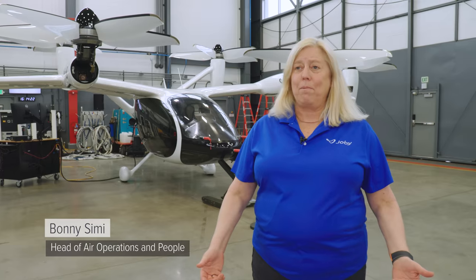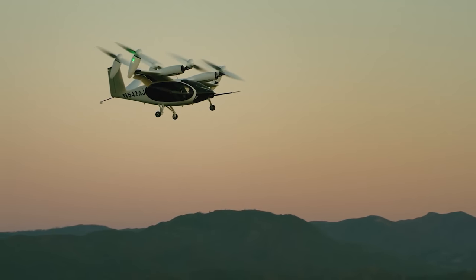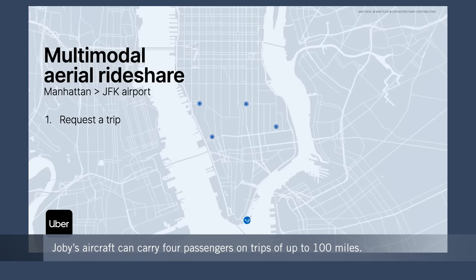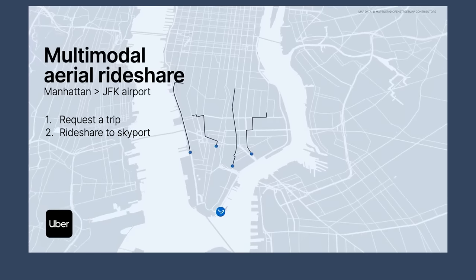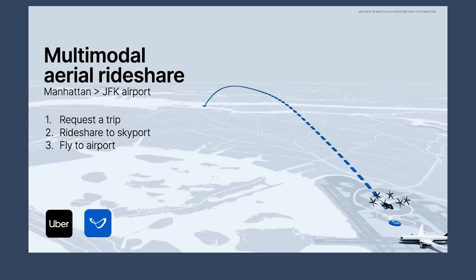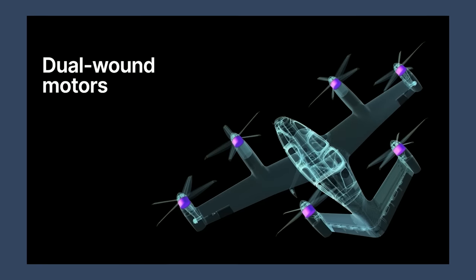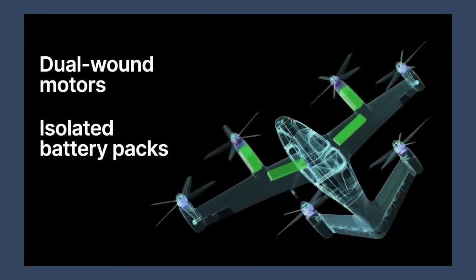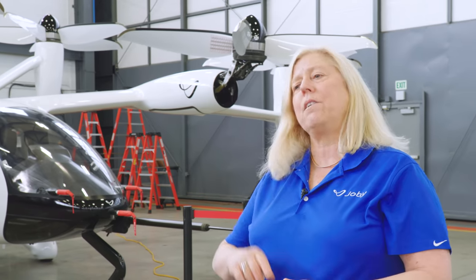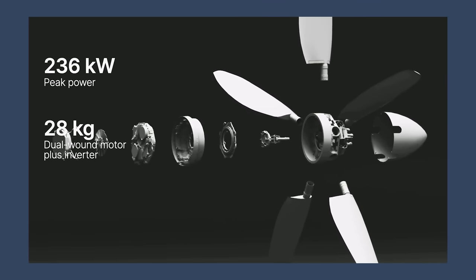My name is Bonnie Simi, and I'm head of air operations and people — basically overseeing the airline side of Joby as well as HR. Our aircraft carries four passengers and one pilot, and we'll be using it as aerial ride sharing. Think of it as Tesla and Uber in the air — you'll call up on our app to go from point A to point B, a car would pick you up, bring you to our vertiport, and take you to your destination. Our aircraft has six propulsion units, and each one has two motors and is sourced by two different batteries. That level of redundancy — compared to a helicopter with one rotor and a tail rotor — automatically makes it much safer. We're also electric, which means far fewer moving parts, helping with both maintenance and safety.